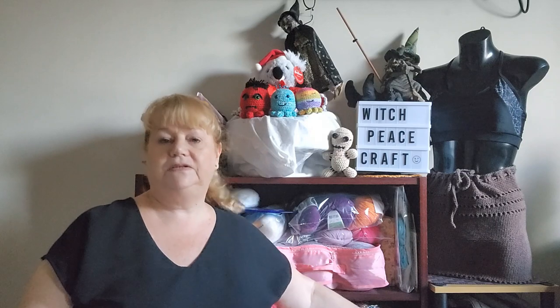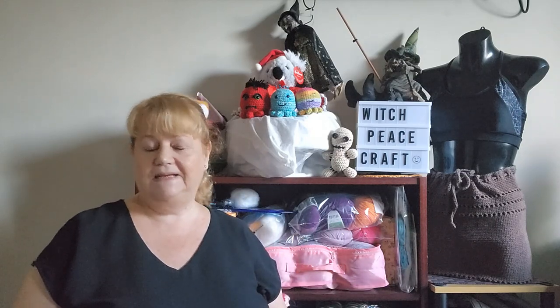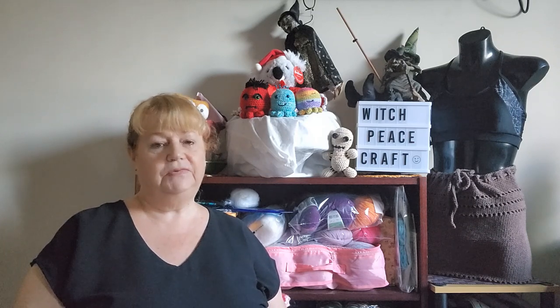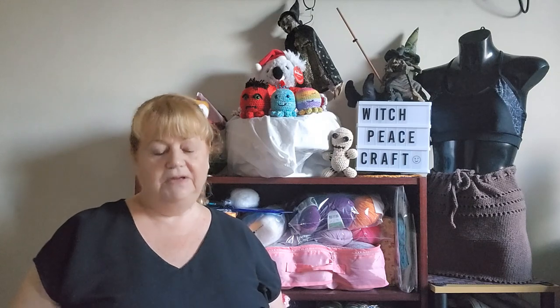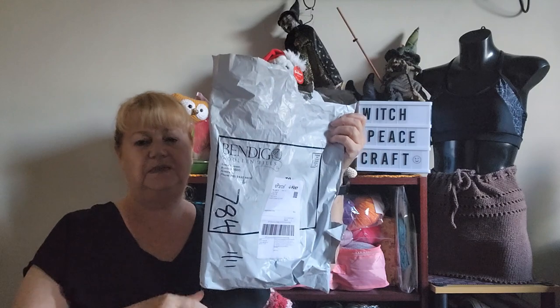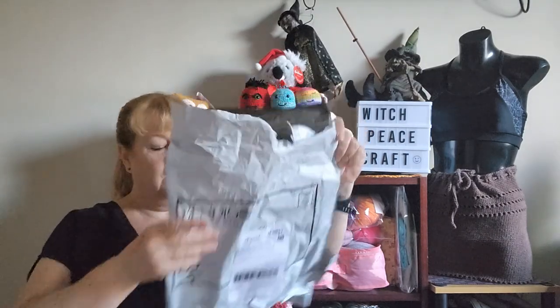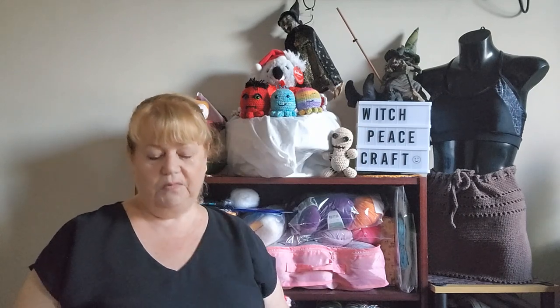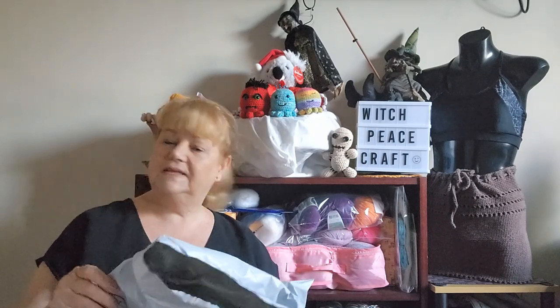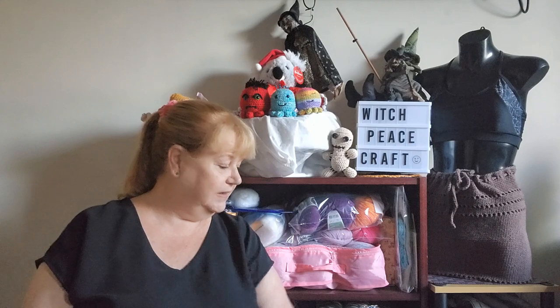The other thing Bendigo Woolen Mills are doing - the area we visited on our holiday to Victoria, including Bendigo, Ballarat, and Wangaratta, has had massive flooding. There is a flood relief campaign, and during November when you make a purchase, they're donating a percentage of sales to flood relief victims in that area. So if you're thinking about buying yarn, why not try Bendigo Woolen Mills and support them so they can donate money to flood relief.